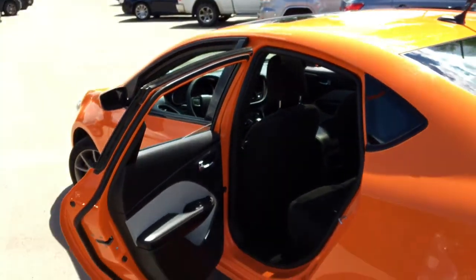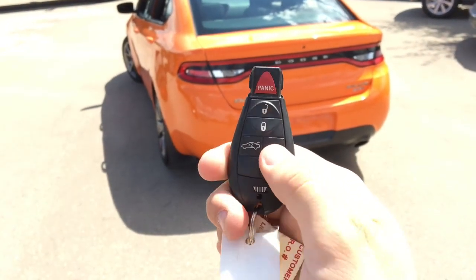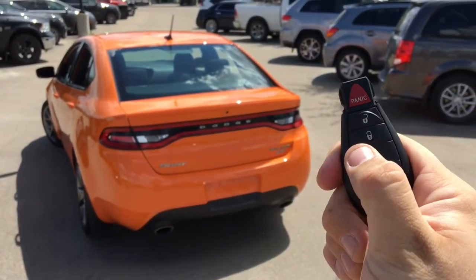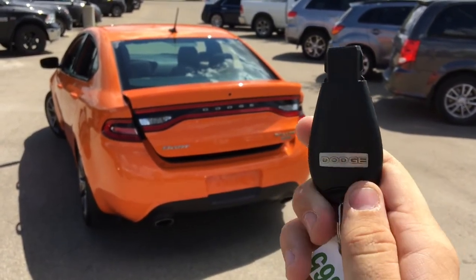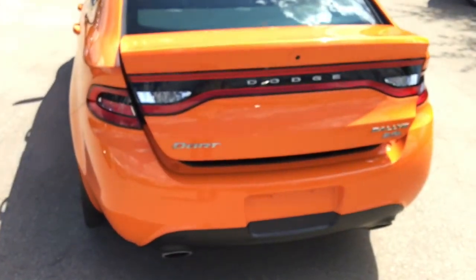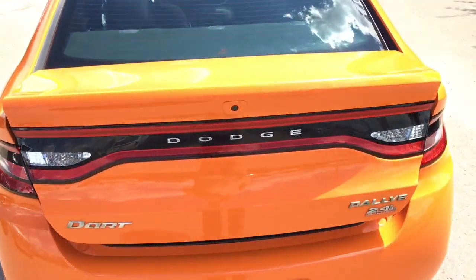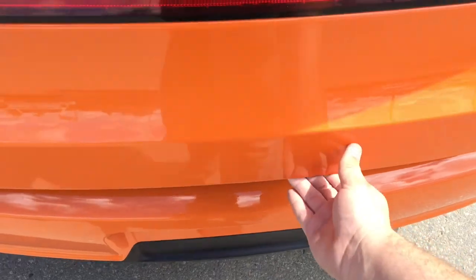The doors open up nice and wide for easy access into the back. This is the key fob — there is an unlock button, a lock button, a panic button, and you can pop open the trunk just by pressing this button twice. There's a nice Dodge badge on the back, and there are nice badges on the trunk as well. The backup camera is also built into the trunk. So when you put this car into reverse, the backup camera will appear on the touch-screen Uconnect system. The trunk is very light and easy to lift up, and there is tons of space inside.